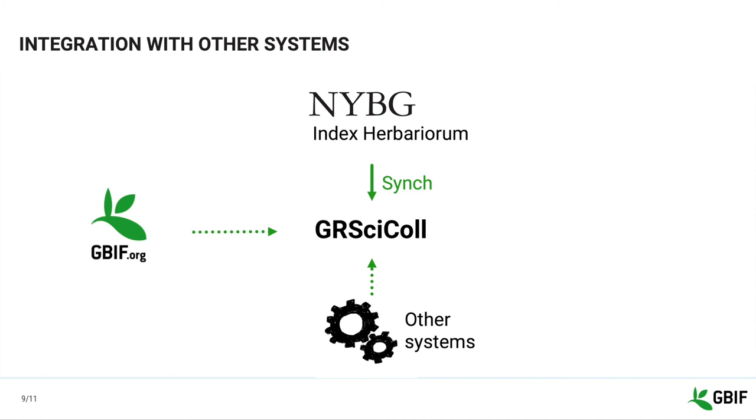The idea is that if a dataset corresponds to a collection, we will be able to choose it as a source of information and only maintain the information in your IPT or wherever you maintain the data published on GBF. In addition to that, we worked with iDigBio to import their collection information in GRCYCLE. The data are now maintained in the GBF registry and displayed on the iDigBio portal via the Collections API. The iDigBio data managers are now part of our team of editors and mediators and contribute a lot to maintaining the information for the US.